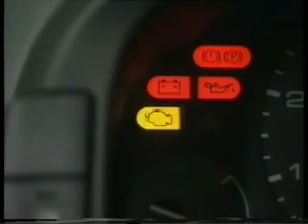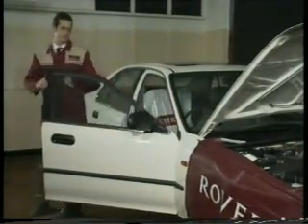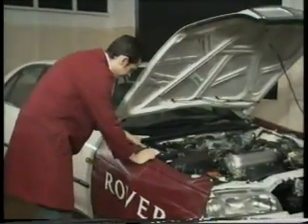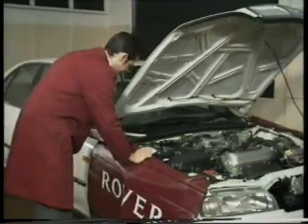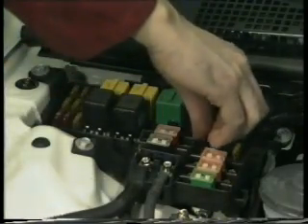A complete diagnostic trouble code index is published in the service repair manual. To clear the ECM memory, just remove the 7.5-amp backup fuse in the engine compartment fuse box for more than 10 seconds. Microcheck together with Microlink should be used to carry out more thorough diagnosis on the PGM-FI system if required.